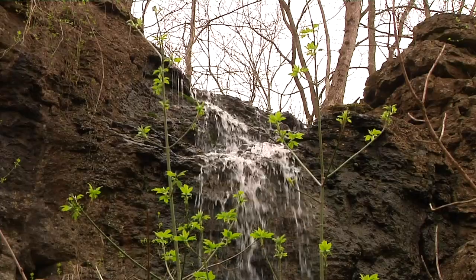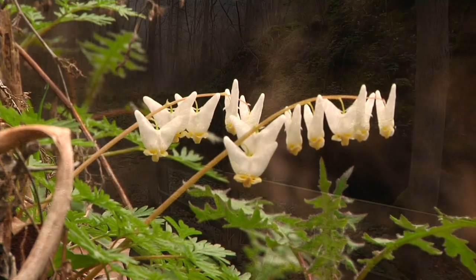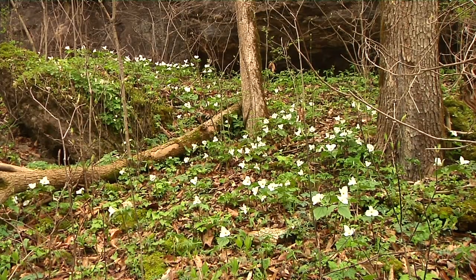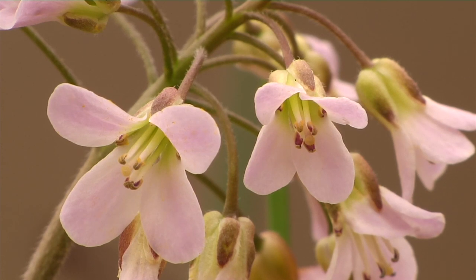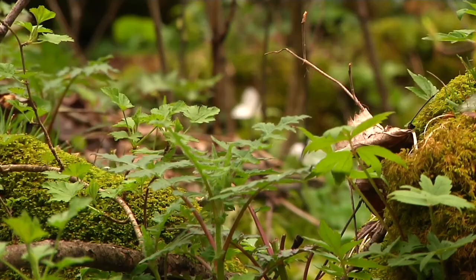There's very high moisture content and the gorge shelters the plants. On the slopes you can see a number of species — in a very small area you can see 10 to 20 species of wildflowers. Mid-April to early May is the peak season, when the trilliums and a number of other species are in full bloom.